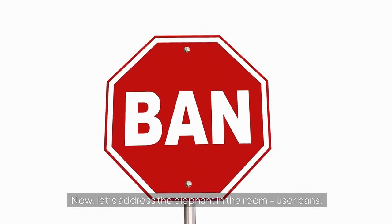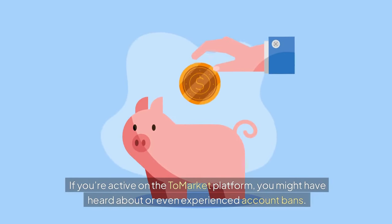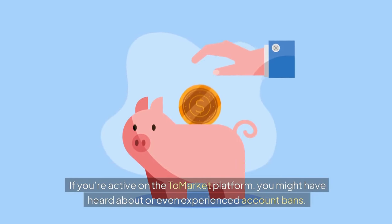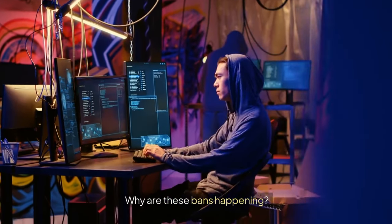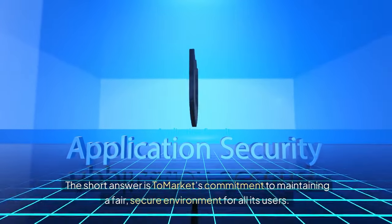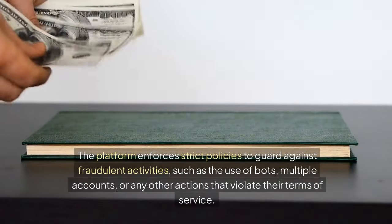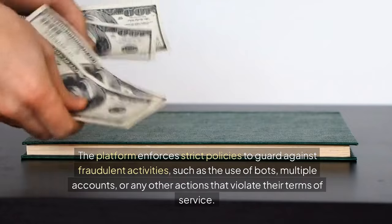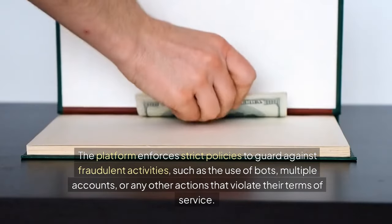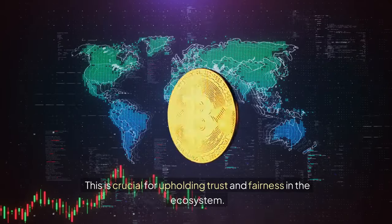Now, let's address the elephant in the room: user bans. If you're active on the Tomarket platform, you might have heard about or even experienced account bans. It's an uncomfortable topic, but one that's important to understand. Why are these bans happening? Tomarket's commitment to maintaining a fair, secure environment for all its users. The platform enforces strict policies to guard against fraudulent activities such as the use of bots, multiple accounts, or any other actions that violate their terms of service. This is crucial for upholding trust and fairness in the ecosystem.